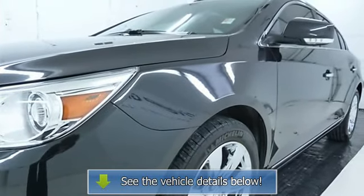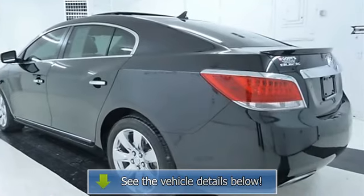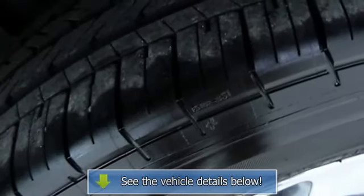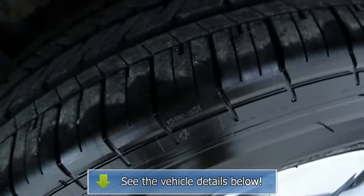Front wheel drive, power steering, chrome wheels, tires front performance, tires rear performance, temporary spare tire, automatic headlights, fog lamps, mirror memory, intermittent wipers.